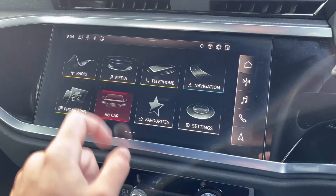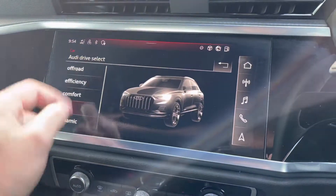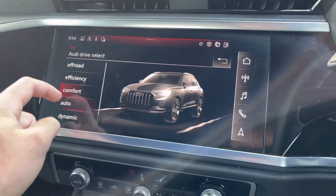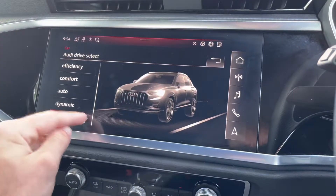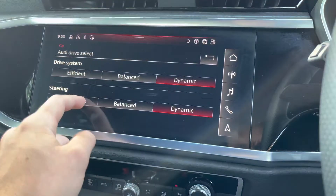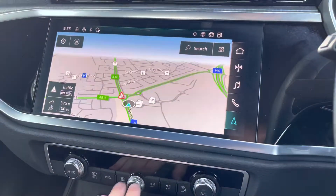We also have the car tab, which features Audi drive select. This is where you can choose between different driving modes such as off-road, efficiency, comfort, auto, and dynamic. There is even an individual option which allows you to configure the different driving elements for a more personalised feel, including the drive system and overall steering feel.